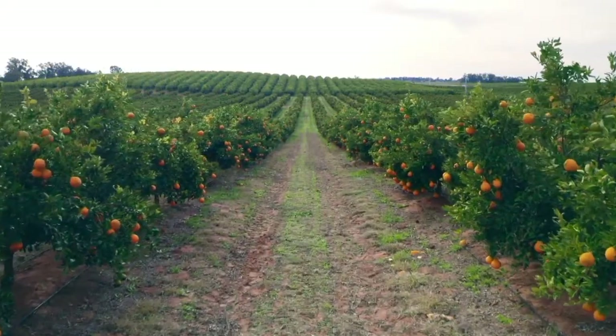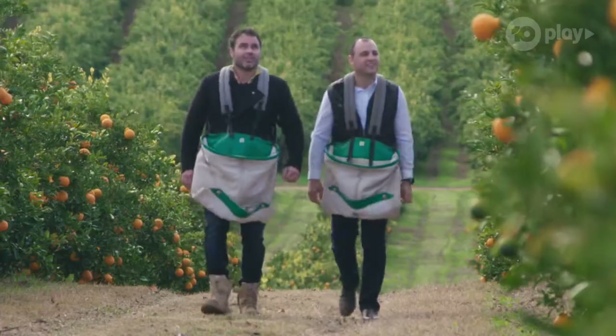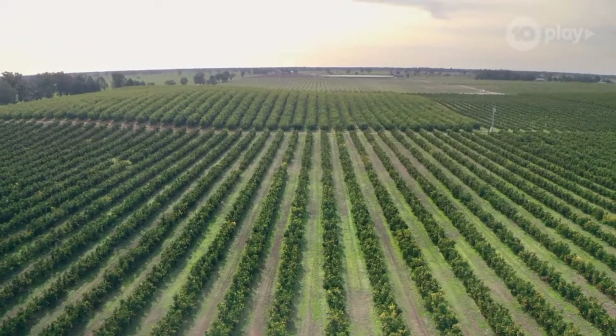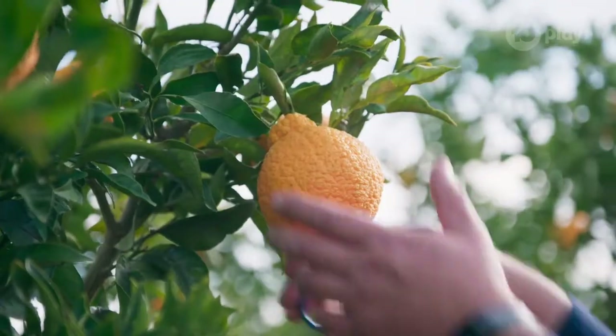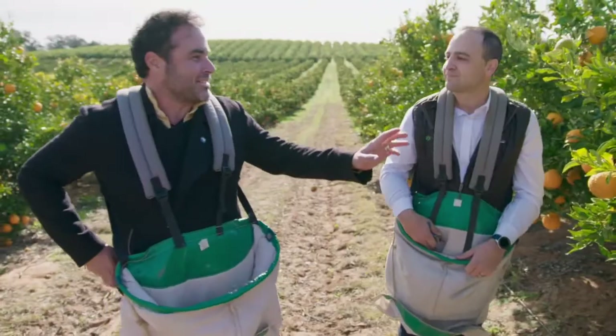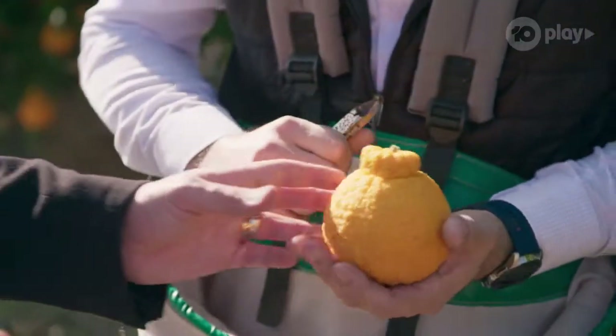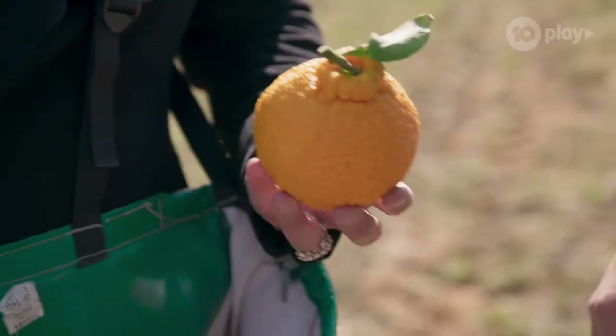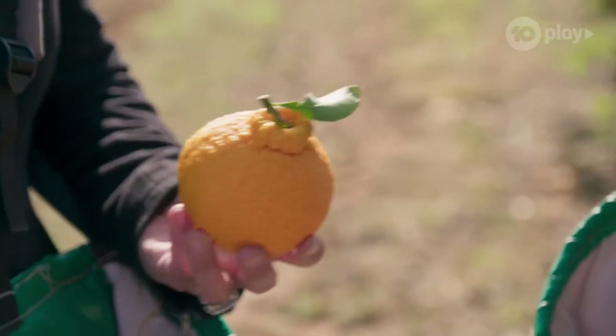They're produced here at this 100-year-old farm, which Marcus Diago and his family have planted out with an incredible 30,000 Sumo Citrus trees. This is a fantastic fruit — just the colour, the look. So is the size on the top-notch where the Sumo name comes from? The Sumo Citrus Mandarin originated from Japan, hence the name Sumo Citrus. It's got the distinct top-notch, big round body.